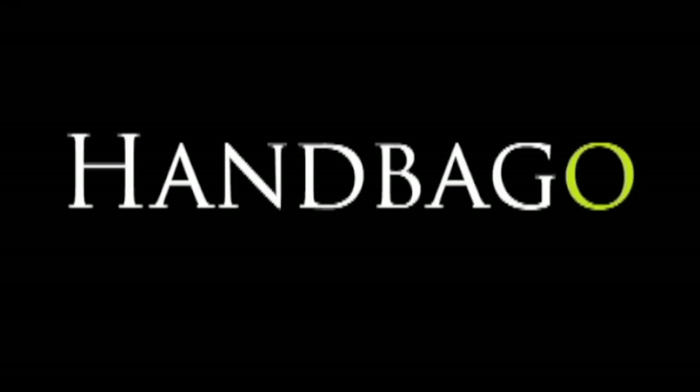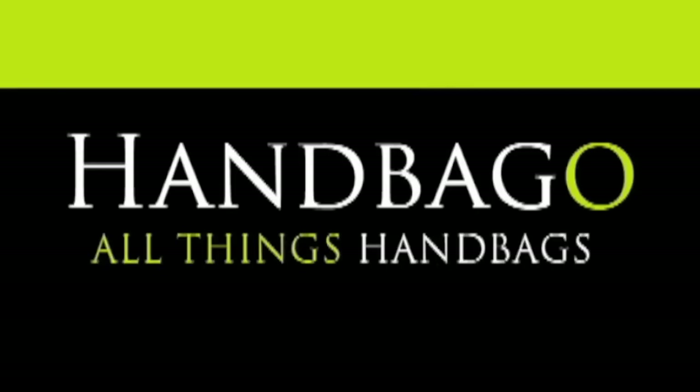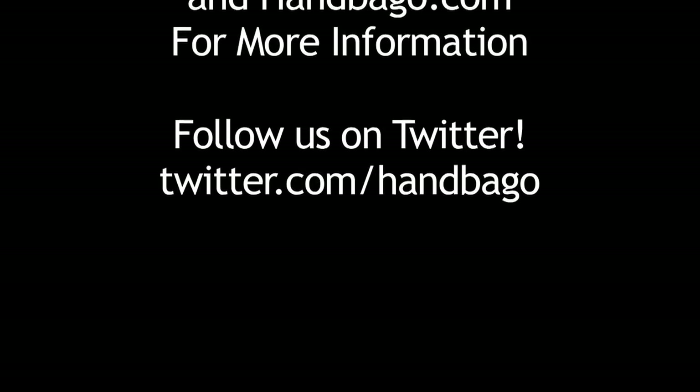Thank you for visiting my showroom and watching HamBagTV. We'll see you next time.